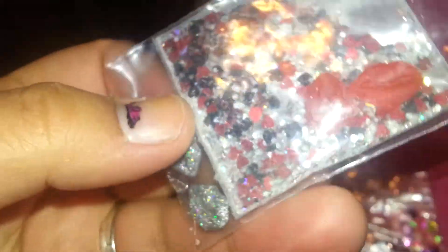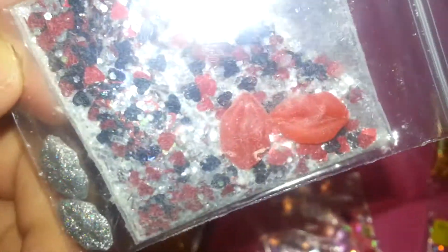And for the nail art, she included four lips — two in a holographic silver, and two red ones. Love it. Thank you so much for that.